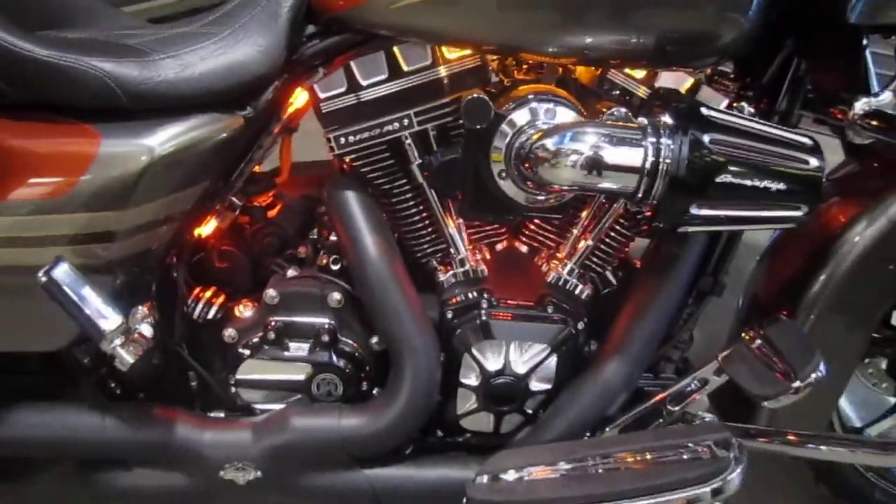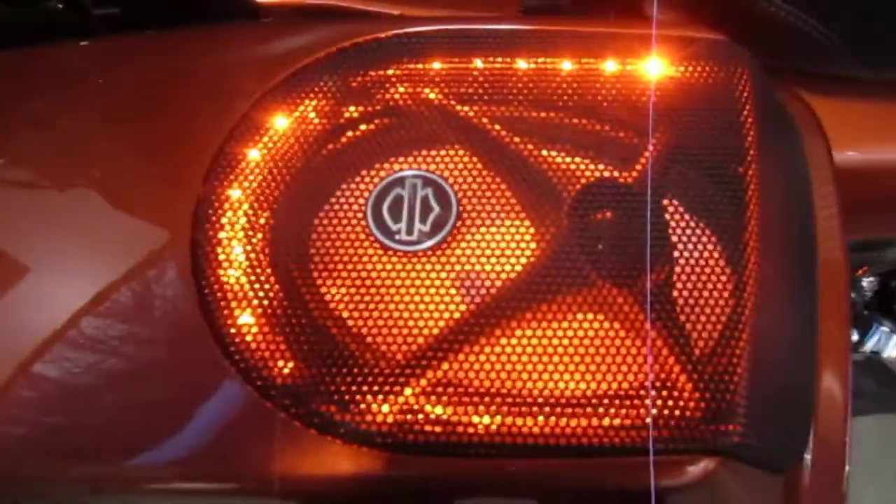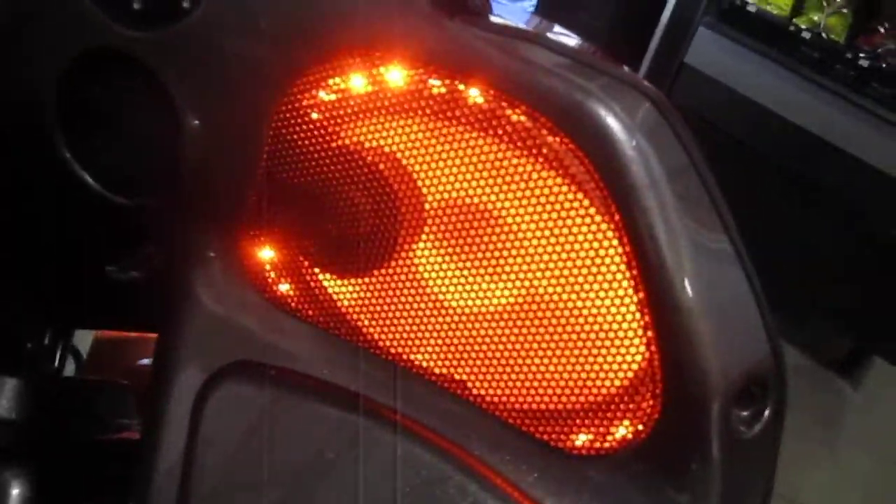LED lights inside the cowbells — look at that. What a beautiful job. Look at that inside the speakers, front and rear. Is that insane? You've got to see this in person. It's just unbelievable.